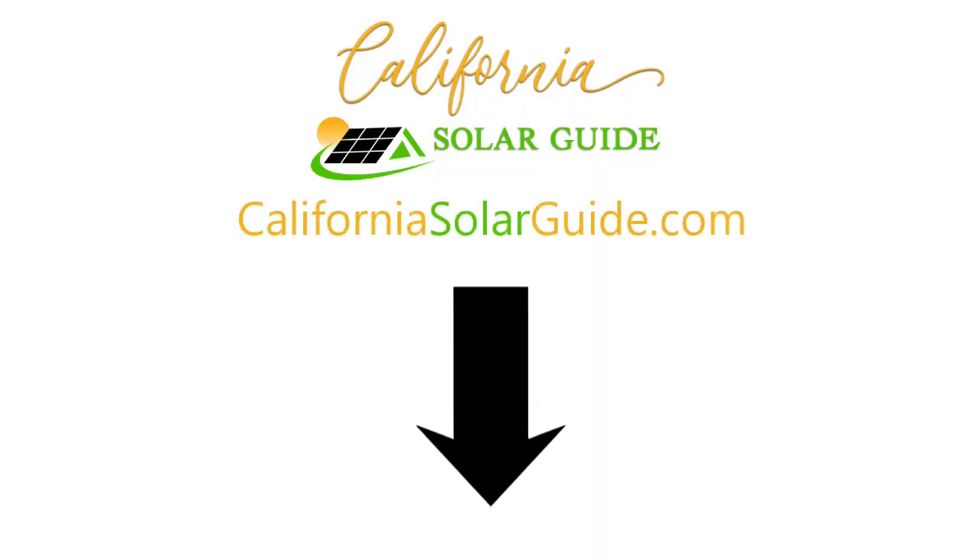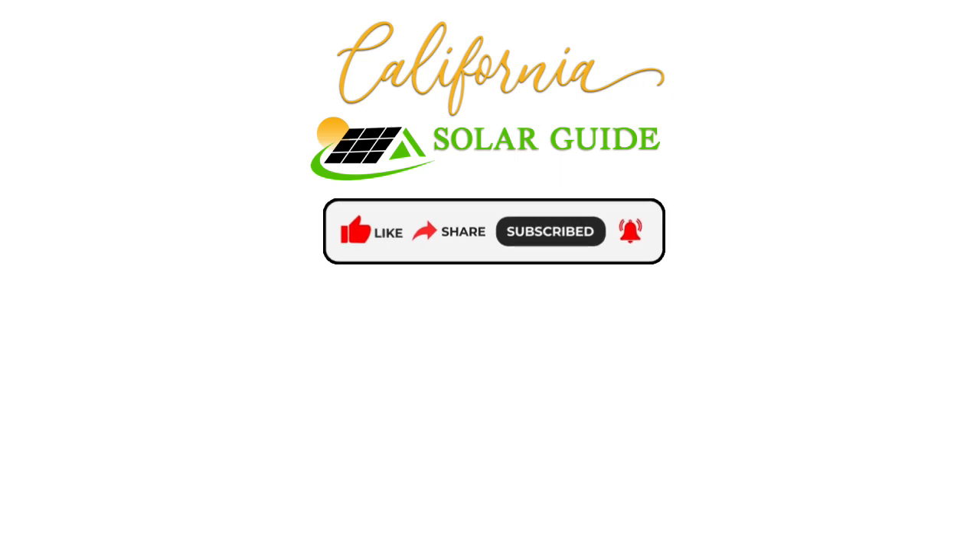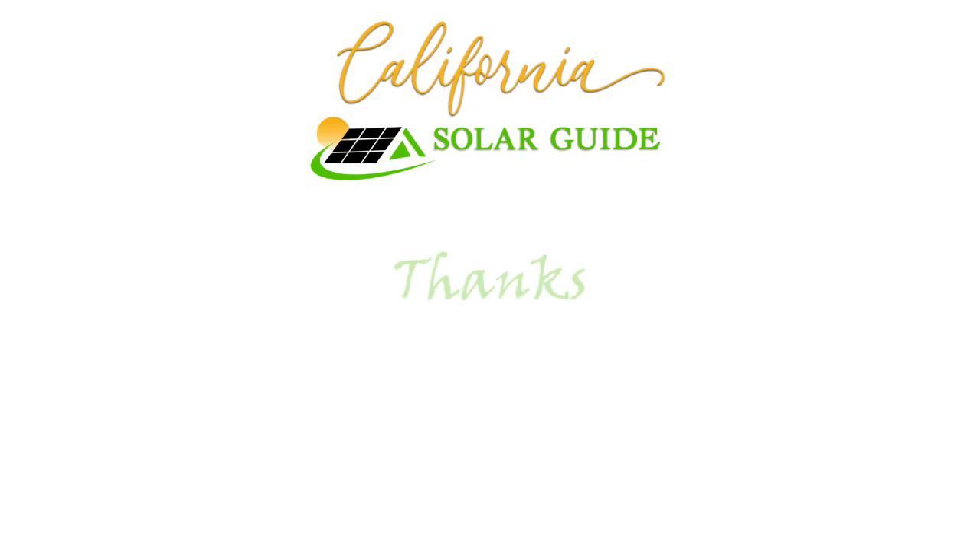If you want to learn more about solar and the different options available to you, visit CaliforniaSolarGuide.com. And remember to like, share, subscribe, and hit the bell to receive our latest videos on solar energy and other solar-related topics.